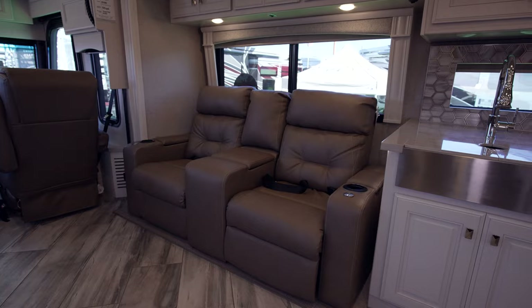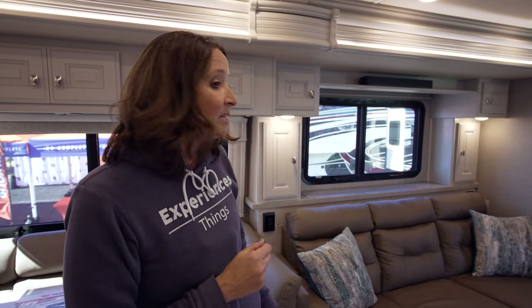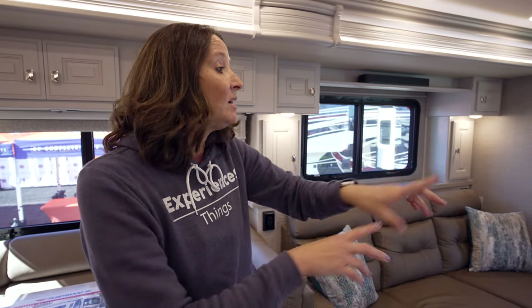One of the cool things I love about having opposing slides like this is just plenty of space to stretch out. You've got two opposing couches, theater seats, and a convertible sofa. You've got the TV here that comes up on the televator and goes back down so you can sit and watch TV. Or if you're not all wanting to do the TV thing, you've got seating areas on both sides — plenty of seating for the whole family.